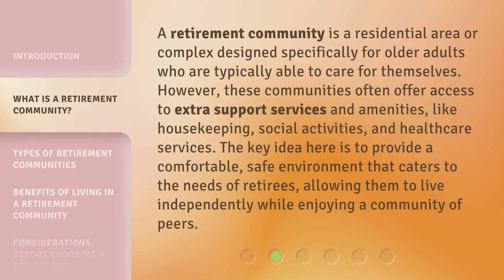A Retirement Community is a residential area or complex designed specifically for older adults who are typically able to care for themselves. However, these communities often offer access to extra support services and amenities, like housekeeping, social activities, and healthcare services. The key idea here is to provide a comfortable, safe environment that caters to the needs of retirees, allowing them to live independently while enjoying a community of peers.